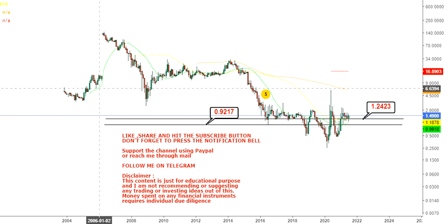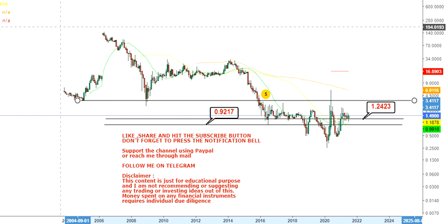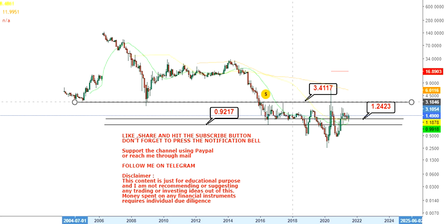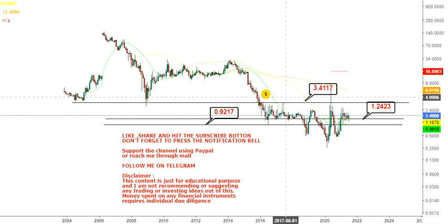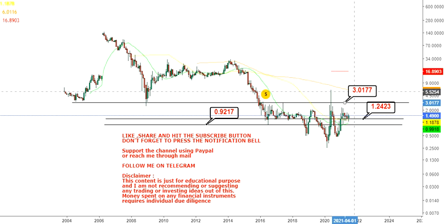We are at $1.24, and on the downside you have 92 cents. The first thing you need to do is: don't go below $1.24. If it continues to sustain above $1.24, the next target to look at will be $3.